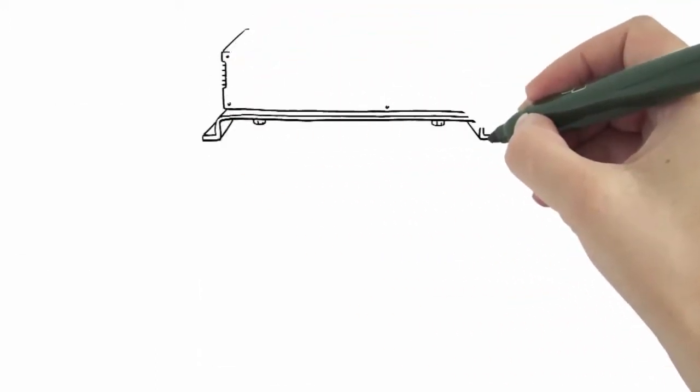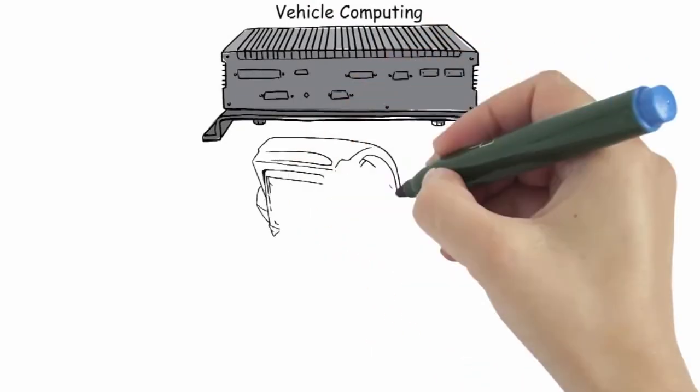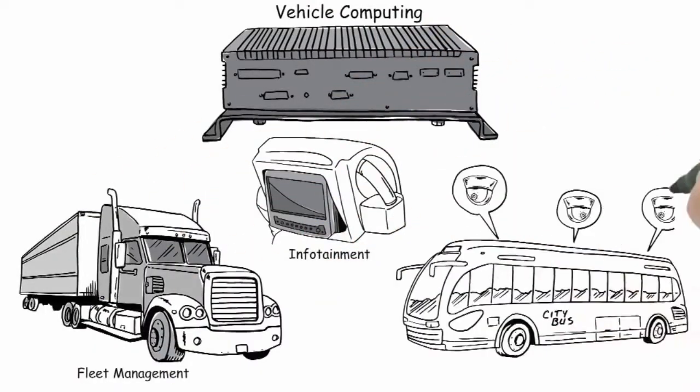The Vehicle Computing Division, on the other hand, offers industrial-grade solutions for in-vehicle infotainment control systems, fleet management, and transport surveillance.